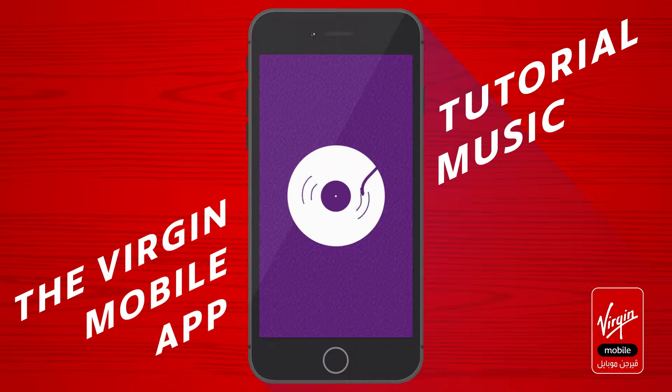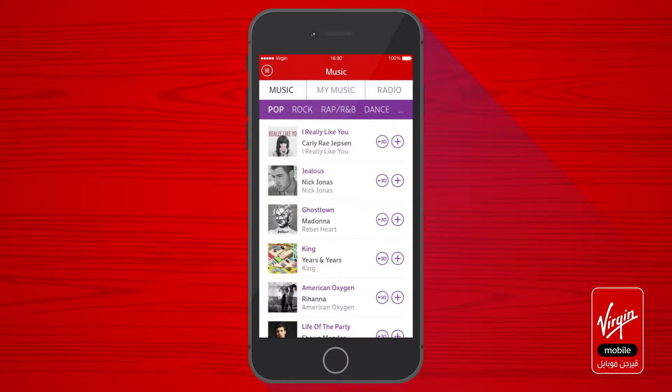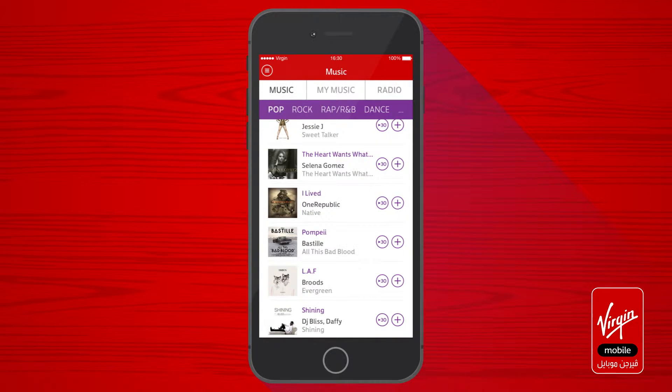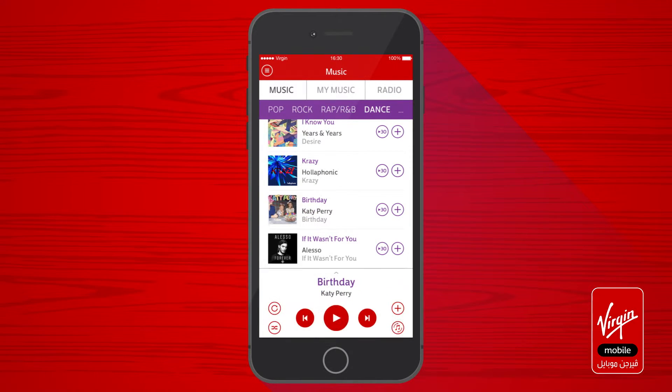The Virgin Mobile app puts you at the center of everything. It delivers the kingdom's first free music streaming service. You can browse songs in six different music genres. When you find a song you like, tap to play it.